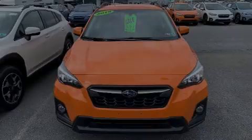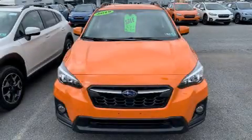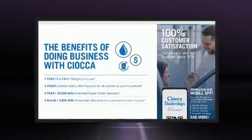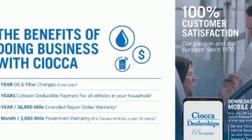Discerning drivers will appreciate the 2019 Subaru XV Crosstrek. With less than 4,000 miles on the odometer, this four-door sport utility vehicle prioritizes comfort, safety, and convenience.